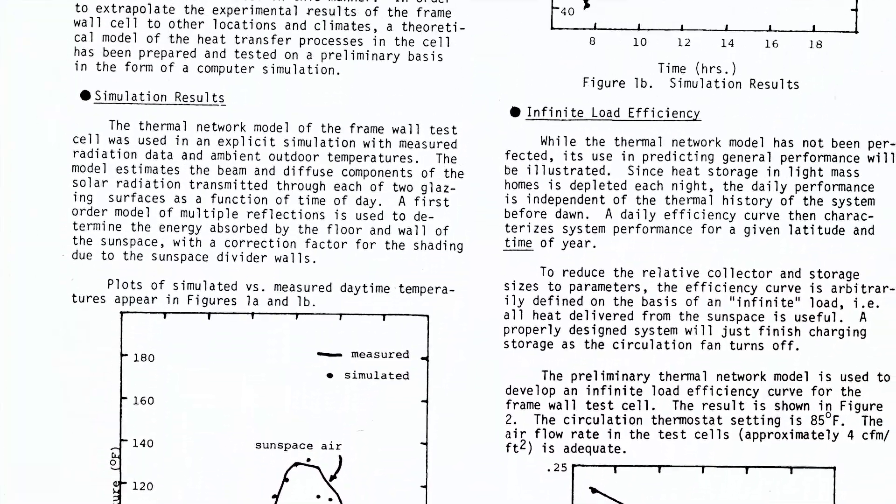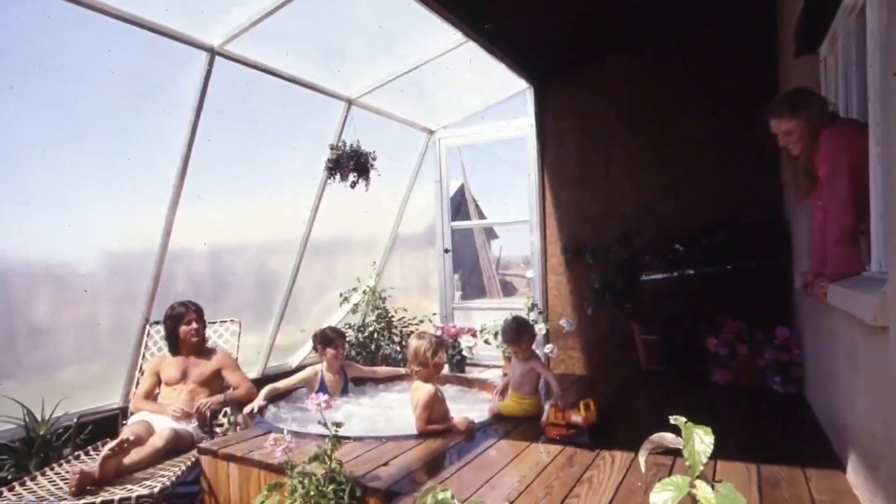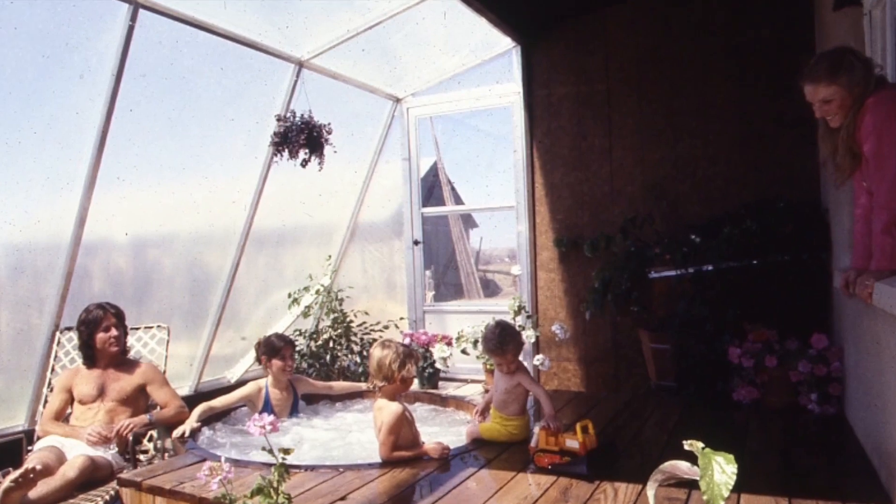In one sense, the Solar Room is a solar collector that you get to live in. Not only is the Solar Room extremely affordable and easily installed, it's an educational device whose owners preach its gospel.